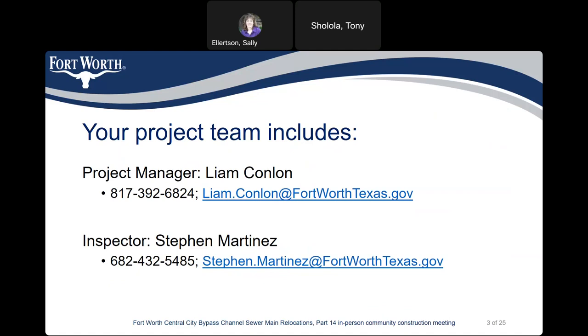Your team includes Liam Conlon, project manager. His phone number is 817-392-6824 and his email address is liam.conlon at fortworthtexas.gov.